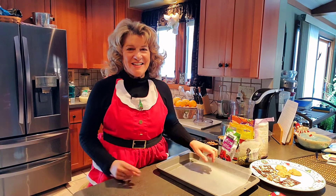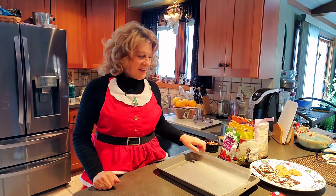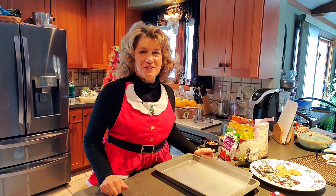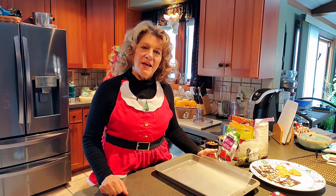Well, hello everyone! It's Nancy the nurse practitioner here in my kitchen, ready for the holidays. I wanted to share some really cool recipes that I've made that are plant-based.